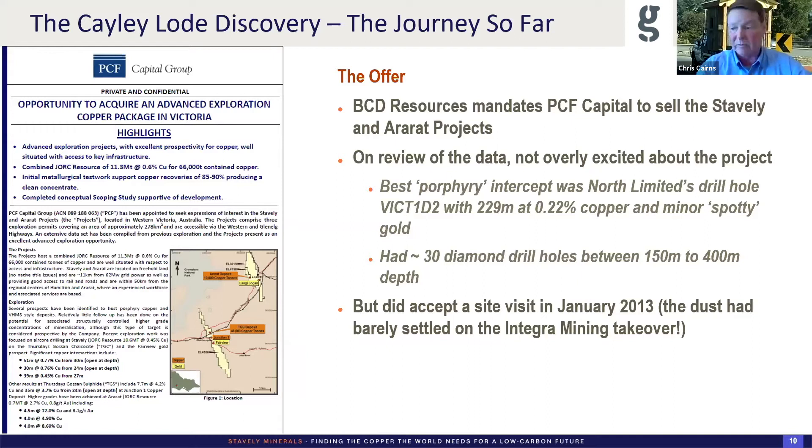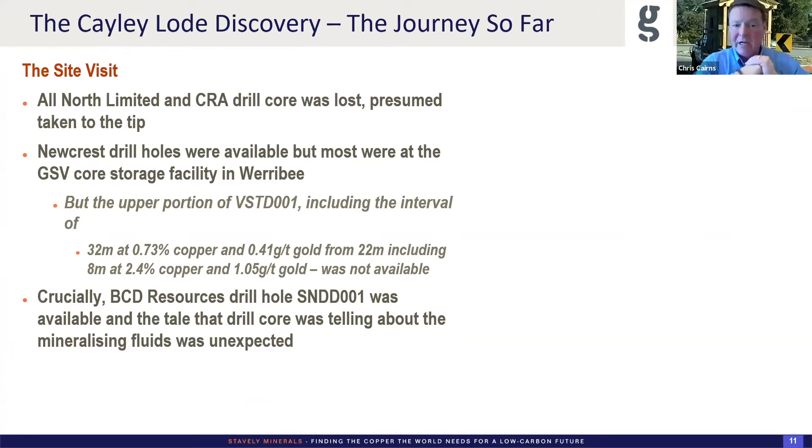I did accept a site visit in January 2013 — only a week or more after we settled the Integra takeover. When I got to site, all of the North Limited and CRA drill core was gone — presumably someone had taken it to the tip, and we've never been able to track it down since. Some of the Newcrest stalls were available but most were down at the core storage facility, and the upper portion of that critical hole — STD-1 that Newcrest had drilled, including the 32 metres at 0.8% copper and 0.4 grams gold from only 22 metres depth — wasn't available. Core photos only start from 64 metres.